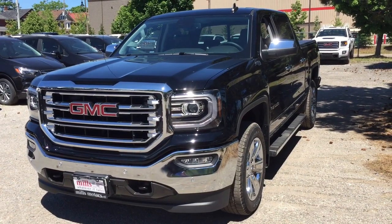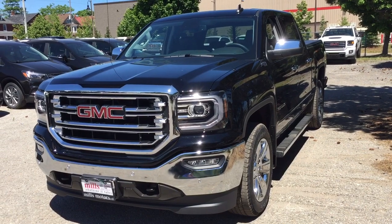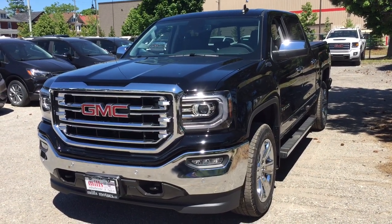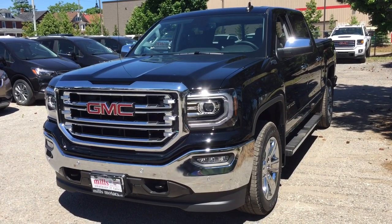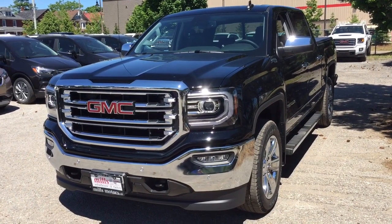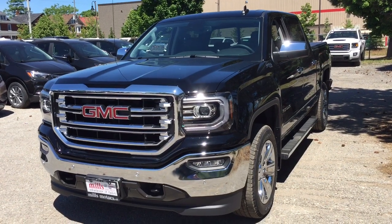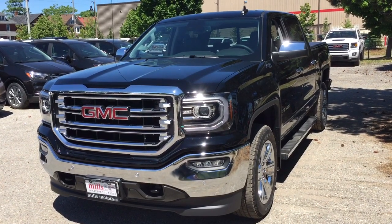It's a great day at Mills Motors, 240 Bond Street East in Oshawa. This is the 2018 GMC Sierra 1500 SLT four-wheel drive crew cab in the Onyx Black. You've got the Z71 suspension package, leather upholstery, heated and cooled seats, and so much more — let's jump on in and get a look around.